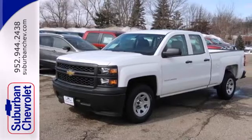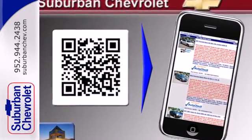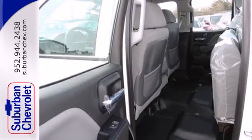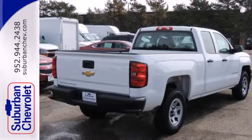Standard equipment includes stability and traction control and anti-lock brakes. Inside, it has a six-speaker sound system and multiple airbags. It's stronger, smarter, and more capable.